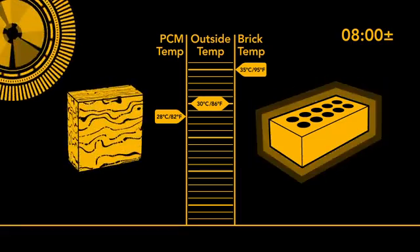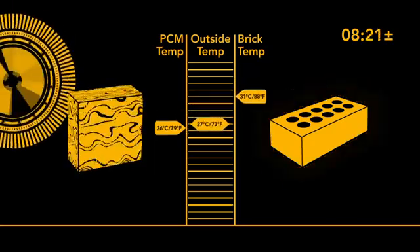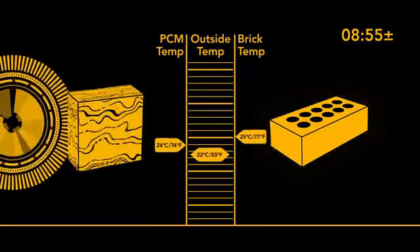Remarkably, PCM absorbs heat without actually warming up. As the environment cools, the PCM solidifies gradually, releasing the latent heat it stored.